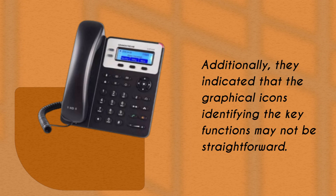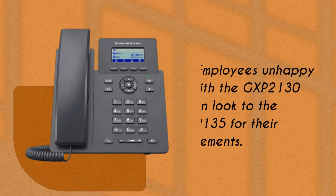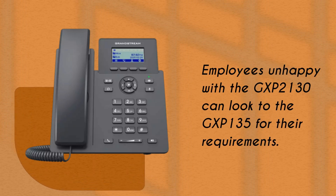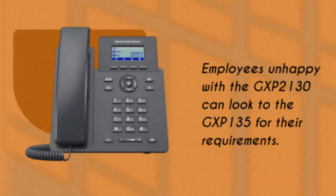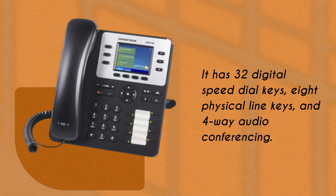Employees unhappy with the GXP 2130 can look to the GXP 2135 for their requirements. It has 32 digital speed dial keys, eight physical LED keys, and four-way audio conferencing.